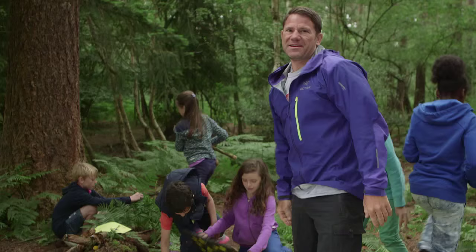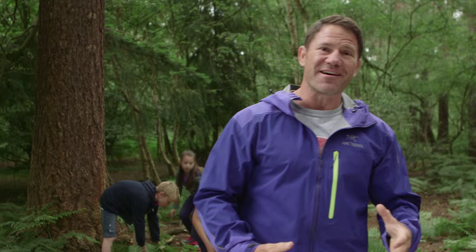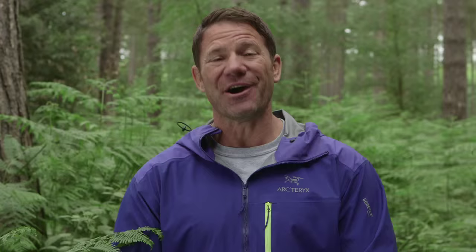Making a critter crib like this is easy, it's fun, and it genuinely works. It'll attract wildlife into your garden and encourage the stuff that's there to stay. So go on, make an animal a home. If you enjoyed this video, then stick around for another Brave Bones Club adventure. I'm kind of hoping it'll give you some ideas for your own adventures to have at home.